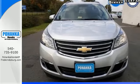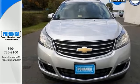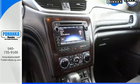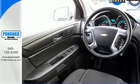Grip the road with a rear spoiler and StabiliTrak. Slip behind the wheel and enjoy the power of the 3.6-liter V6 engine with a 6-speed automatic transmission.